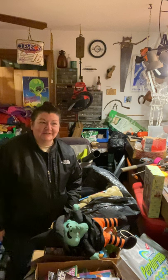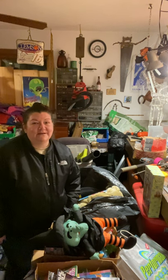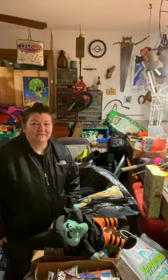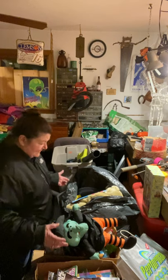Hey guys, this is Locker Loving Mom coming to you from my garage — what a mess! We got some stuff to go through from the unit, the $30 unit. We brought it back to the house what we could today, and let's go through some stuff.